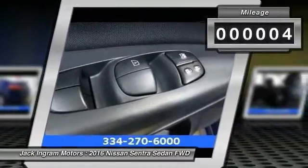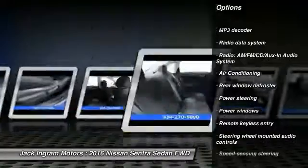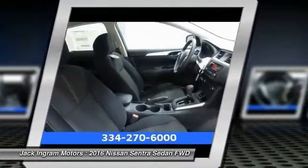Here are some of this vehicle's great options: traction control, dual airbags, air conditioning front, power steering, electronic stability control, power windows, CD player, trip computer, rear window defroster, remote keyless entry.